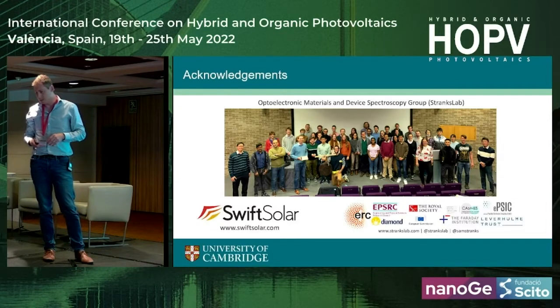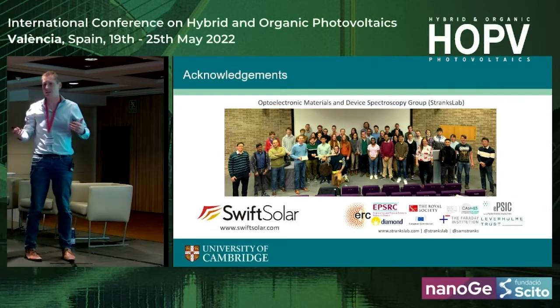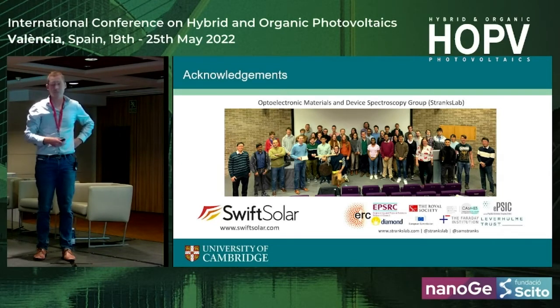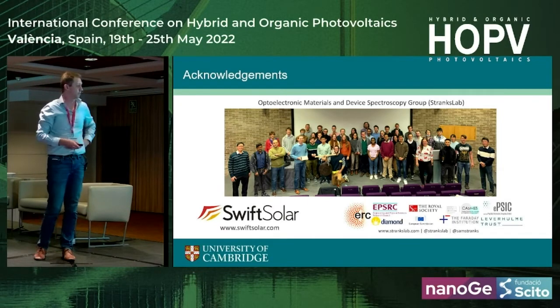I first particularly want to thank my group, without whom none of this research would be possible, and they're a constant source of inspiration to me. I'm very privileged to be able to work with a great bunch of people, some of whom are here today and will be presenting. So thank you very much to everyone.